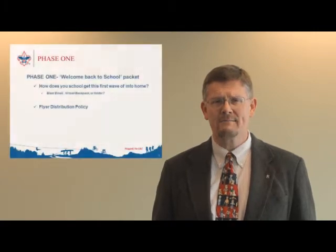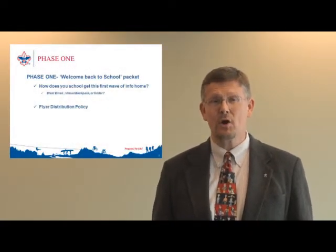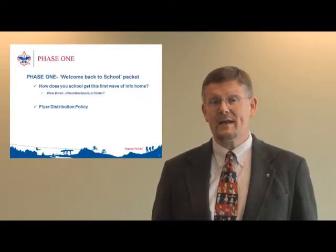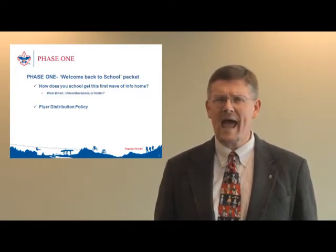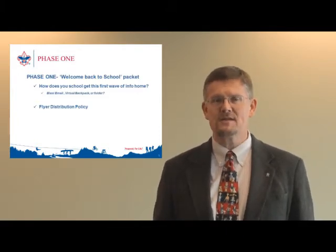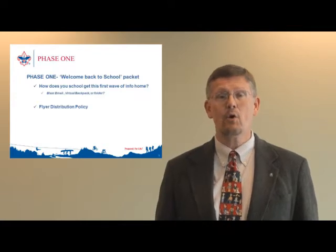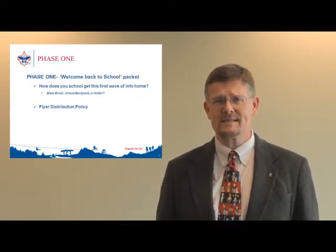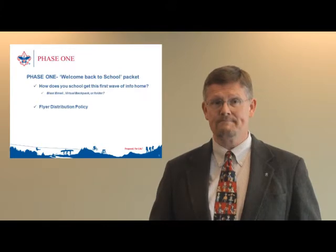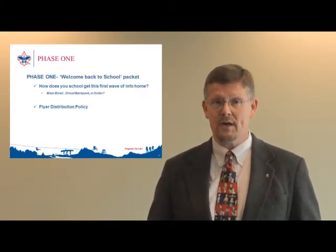Phase one of our four-phase fall recruitment campaign outline starts with getting information home to potential scouting families early. You may want to inquire with your principal if there's a blast email or a virtual backpack that goes out to families early in the year. Families decide early on in the school year, or even before the school year begins, as to what their boy will be getting involved in. Getting some initial detail home to families is critical.